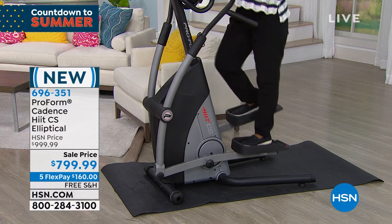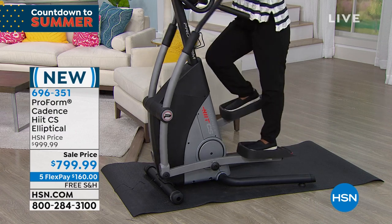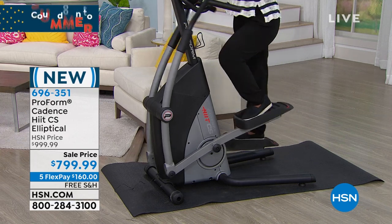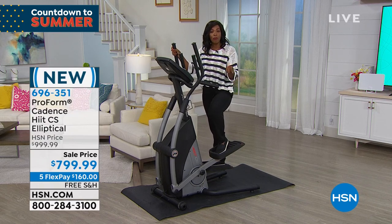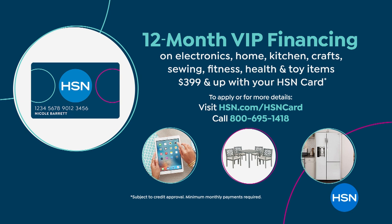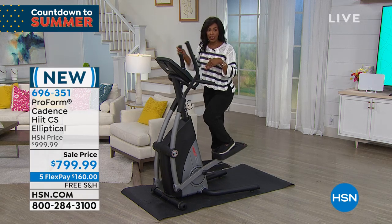Brand new, free shipping on this one. Normally this would be about $1,000, but we took about $200 off the price. You've got FlexPay — use any major credit card and get this home on five flex of $160. If you use your HSN card, you can get 12-month VIP financing at about $66 a month. If you apply for an HSN card today and are approved, you get $40 off any single item purchase — but today is the last day for that offer.